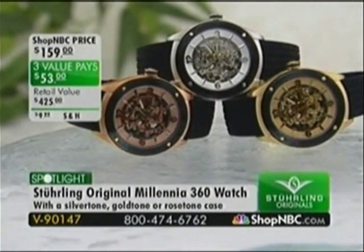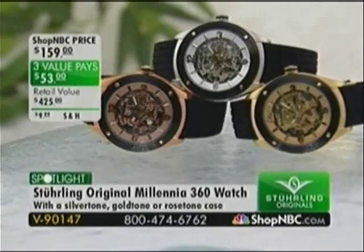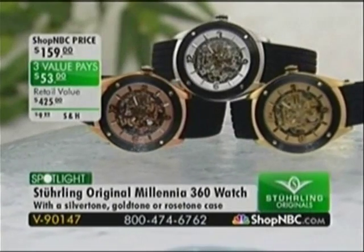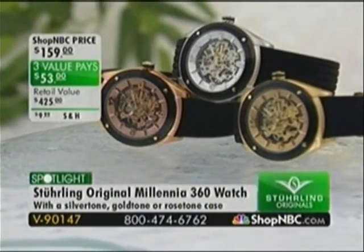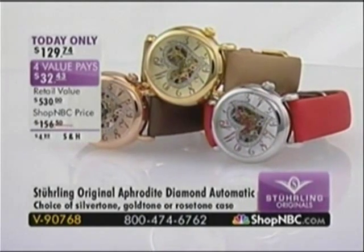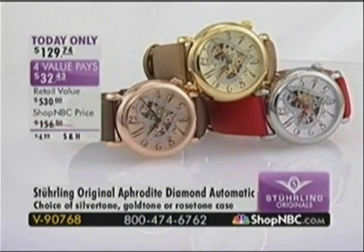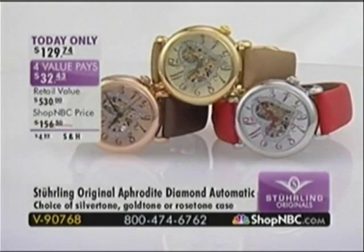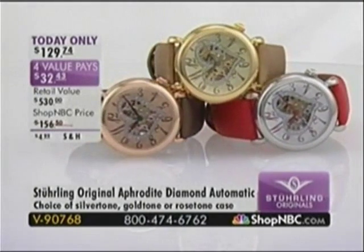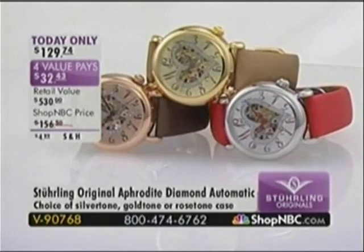The Millennia 360 is coming up — available in your choice of stainless, gold tone, or rose tone on three easy monthly interest-free value payments, item V90147. And Aphrodite is leaving the building at a very rapid pace — in two airings today, brand new today, already over three quarters sold out. The rose tone has one handful remaining — you must call now. The gold tone is following suit. I would go with the white stainless and get that red strap for Valentine's Day.